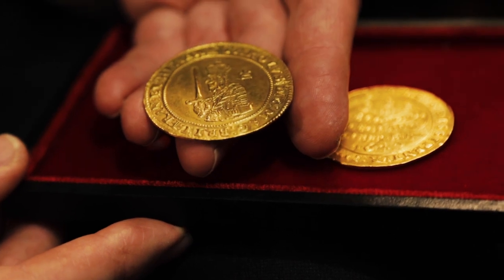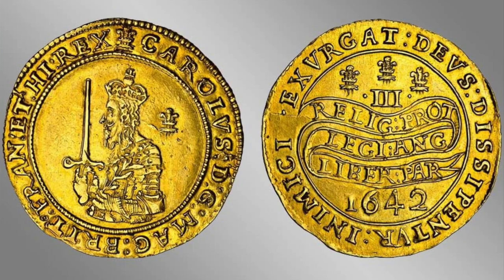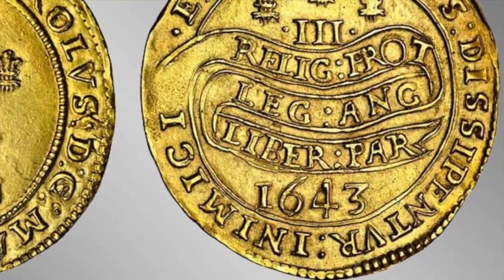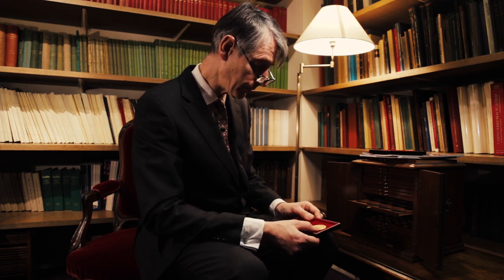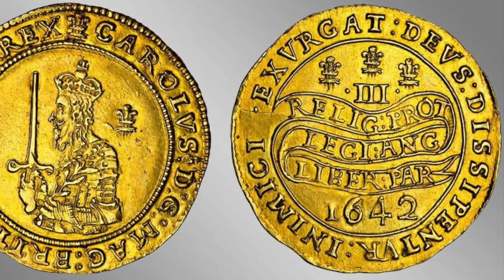We have here two triple Unites. They have the same portrait of the king on the obverse, holding his sword and prominently wearing his crown. But on the reverse, we have different dates — 1642 and 1643. The 1643 being the rarer of the two, although in this case the 1642 reverse is perhaps the more lovely. It has the declaration, as it's known: Relig. Prot., Legi. Ang., Liber. Pa.